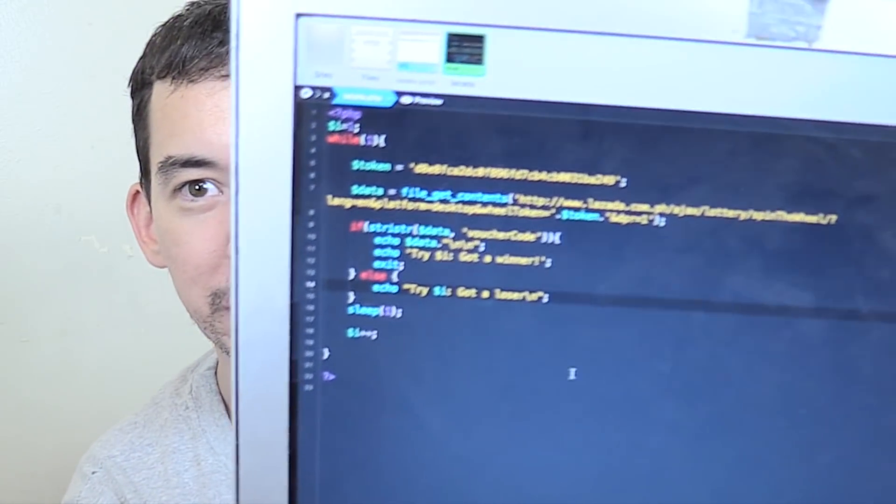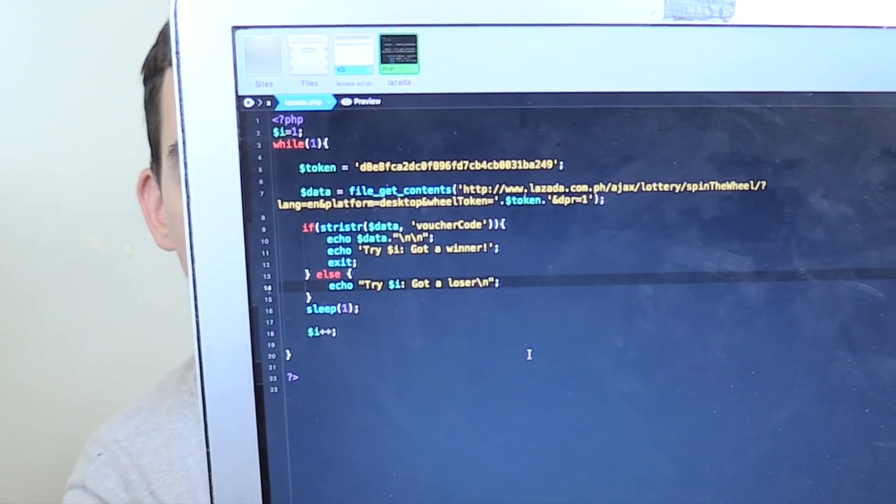Let me show you. All this script does is make a request to the same back end script that they do, sending the token, and then it gets the result whether we're a winner of a voucher or something else. And it just keeps trying over and over again until it finds a voucher. There's really no security involved at all — they don't check the browser, they don't check anything at all. So it really is as simple as that.